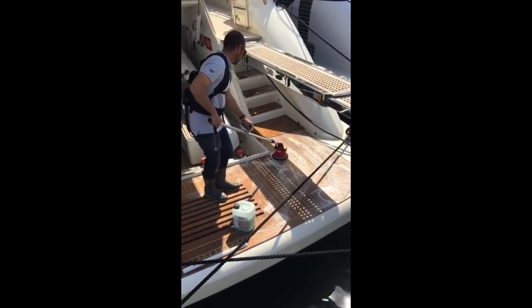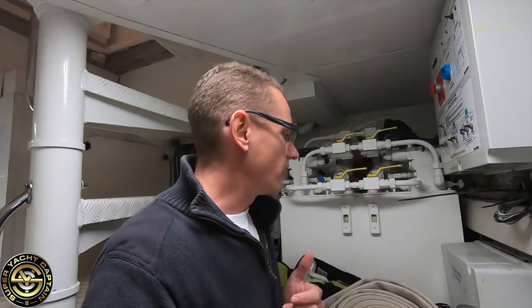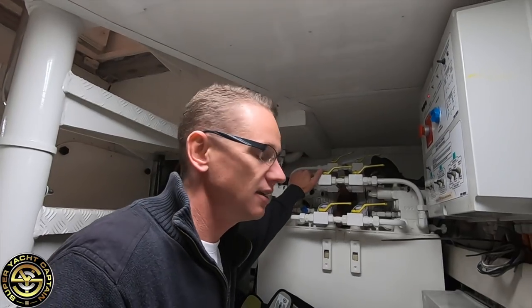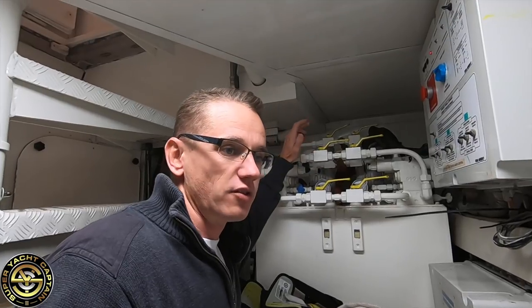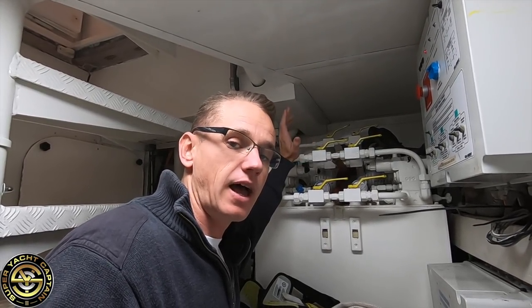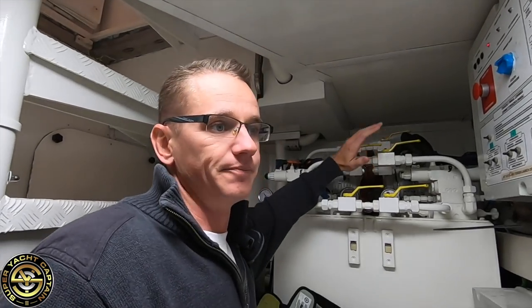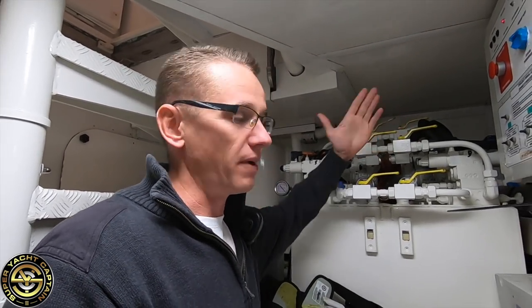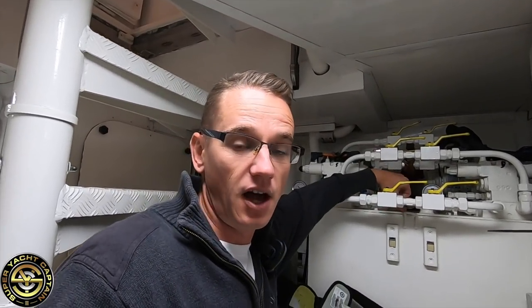To start with, here on the starboard side, this is the power pack for our steering, for the rudder. It runs on a 220 pump and a 24 volt pump as well as a backup. What it does is run through the hydraulic pump system and it helps us steer the vessel to port or starboard by rotating the two rudders we have aft underneath the hull.